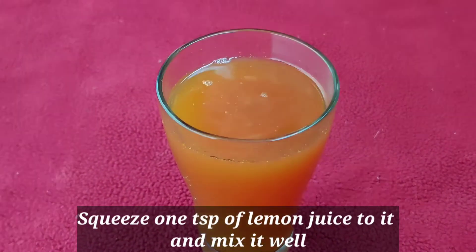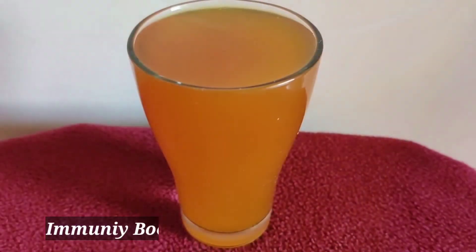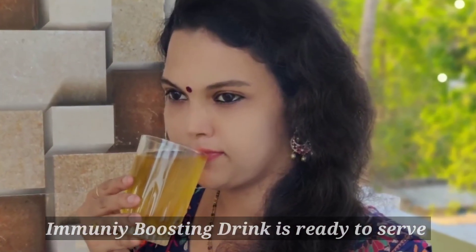Finally squeeze one teaspoon of lemon juice into it and mix it well. Now the immunity boosting drink is ready to serve. Consume this drink only once at any time during the day. I suggest avoiding this drink on an empty stomach to stay away from stomach bloating and other gastric troubles.